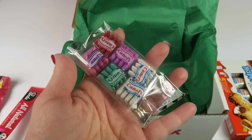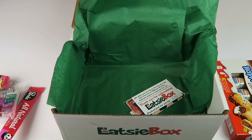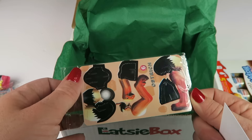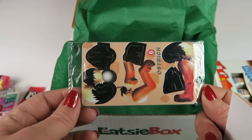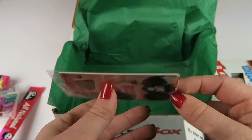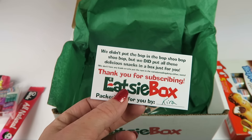We have some little chewing gums — we usually have these at the little Mexican restaurant in town and my kids like them. Then we have a punch-out animal card; it looks like an ostrich, so you can put it together and have a 3D animal.